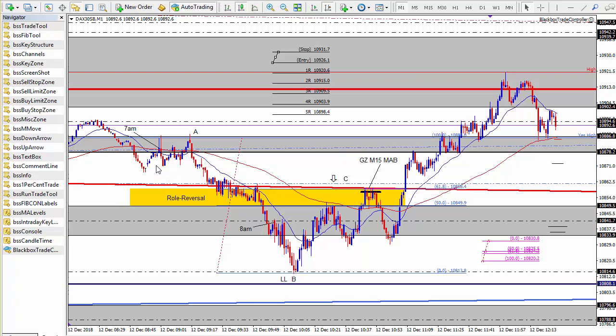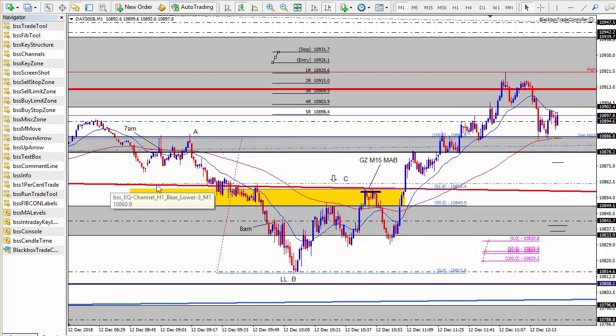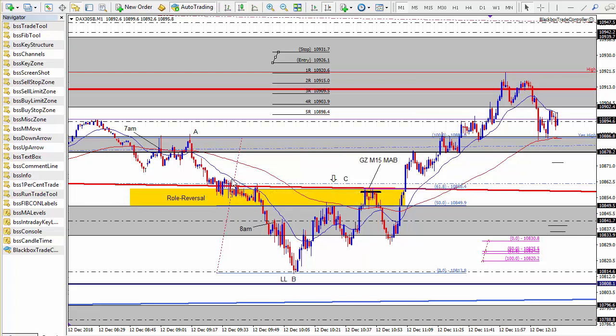What we have here is the 7am candle this morning when the European traders came online. At that point price moved up and tested yesterday's high shown by the key intraday level, then came back down and tested it again to form what we would call a micro double top on the 1-minute timeframe. Price then began to sell off gradually, coming down through the hourly bear channel and the daily mid bull channel, and at 8am the London traders came on board.